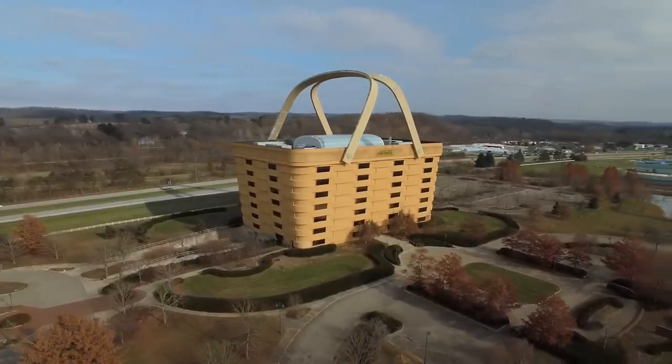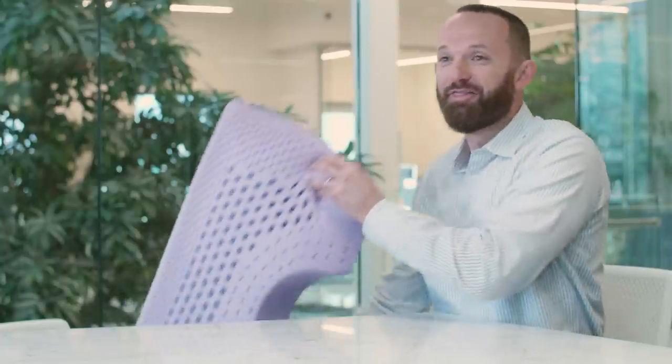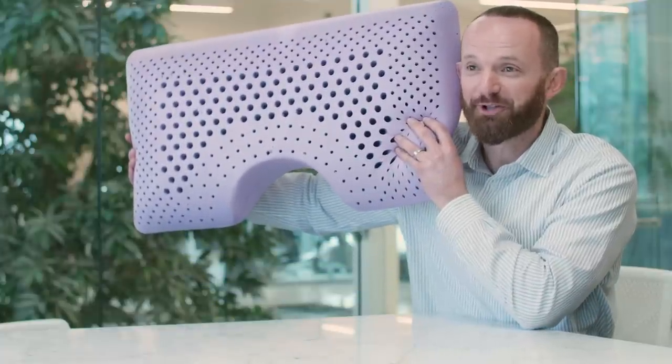We're building a new corporate campus here in Logan. Sam couldn't get this new inspiration out of his mind, so we scrapped what we were working on and he handed me his new vision. We're constructing our new headquarters in the image of one of our most popular products: the Z shoulder cutout zoned dough lavender infused pillow.